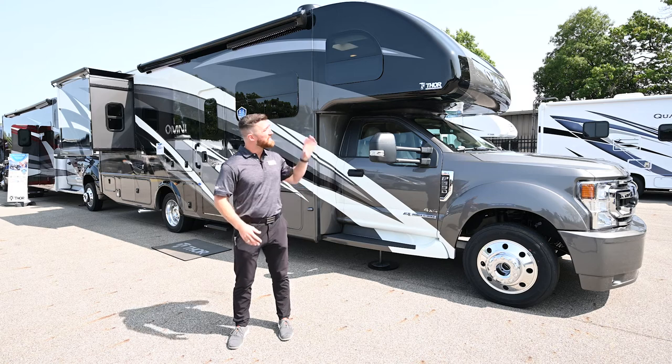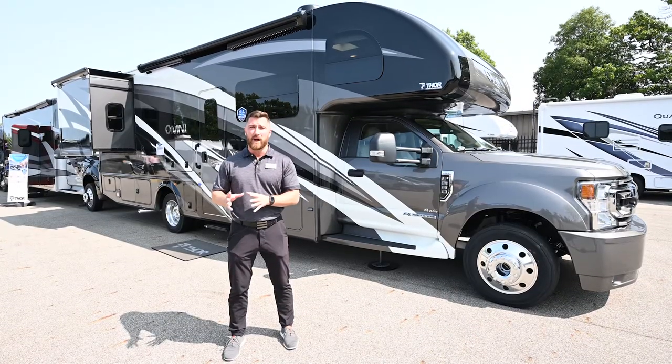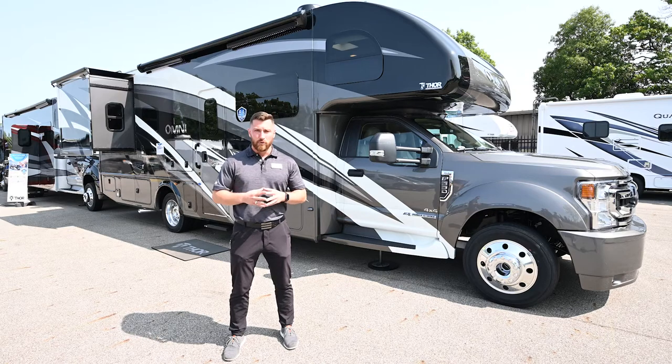Hi, I'm Garrett from Thor MotoCoach, and this behind me is the Thor Omni Super C. On the Thor Super C we have four floor plans: the SB34, XG32, and the RB34 — those three are 4x4. We also have a BH35 that is 4x2. The 4x4 floor plans give you convenience and ease of mind getting in and out of a campsite, and they're easier for boondocking.